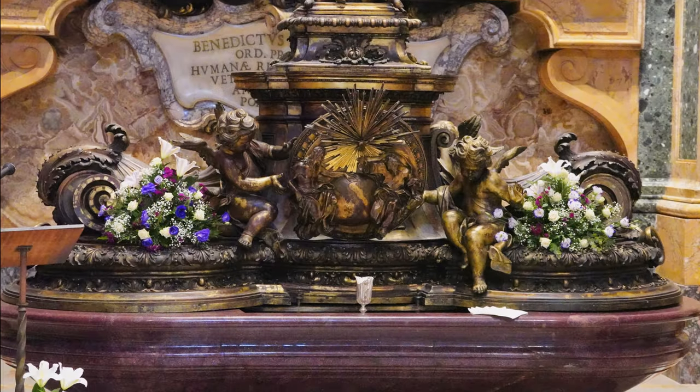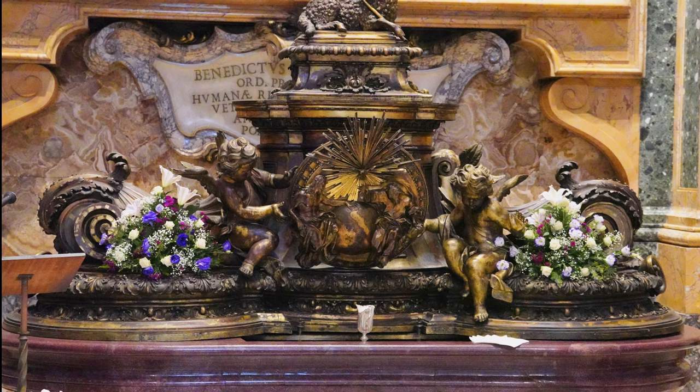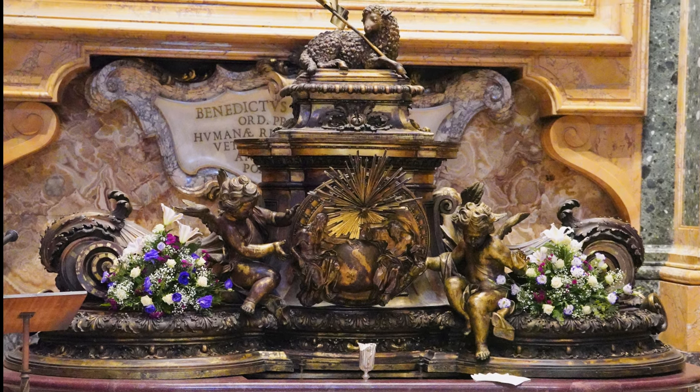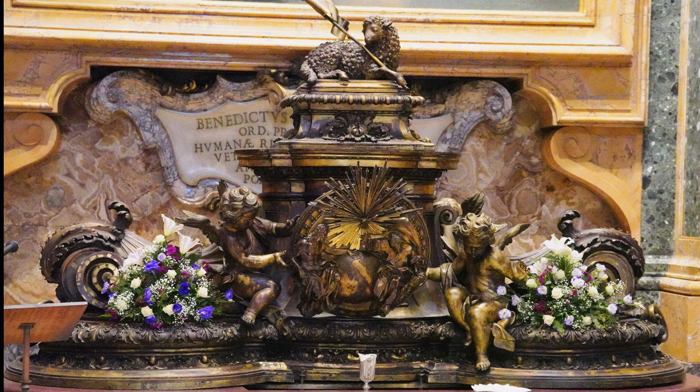Moving closer to the wall of the south side, we see, near the front, this baptismal font, which dates from the 1600s. It is still used today.